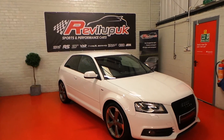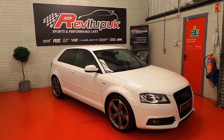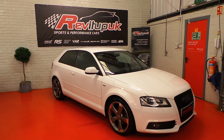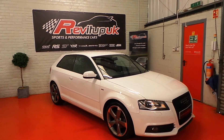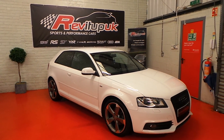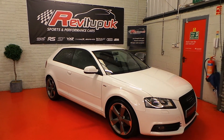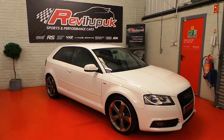Afternoon everyone. The fourth car to land into stock today is a 2012 12-plate Audi A3 Black Edition 2-litre TDI. The car has been remapped by ourselves, now producing power of just under 180 brake horsepower, while still obviously returning fantastic fuel economy as well.